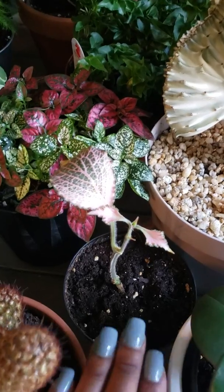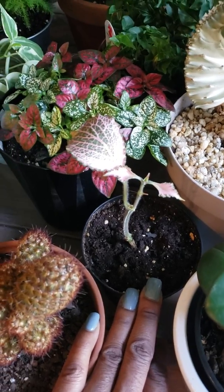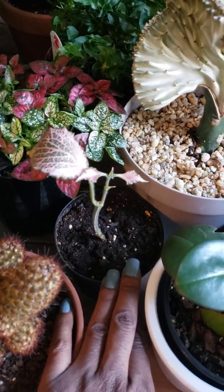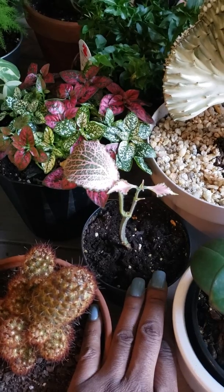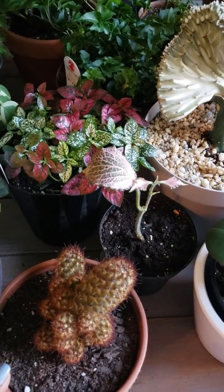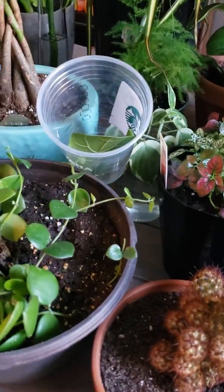This plant needs a video of its own. It has stuck with me through the test of time and I have killed it, brought it back to life, killed it, brought it back to life. I had one leaf left on a stem and it has grown some new leaves and I'm kind of excited about it. I just hope to pay more attention to it and take better care of it.